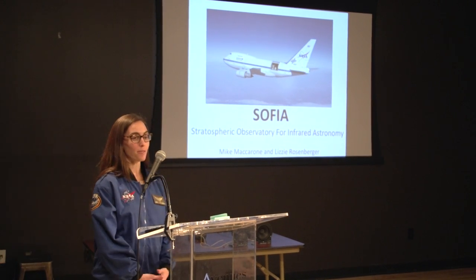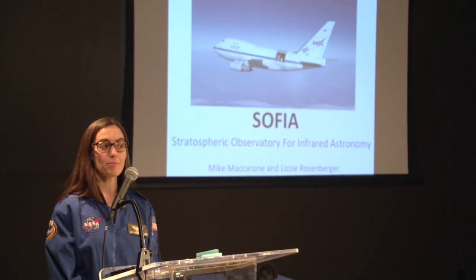The airplane we went on is called the SOFIA, which stands for the Stratospheric Observatory for Infrared Astronomy. We're going to take you through each of those parts, starting with the stratosphere.